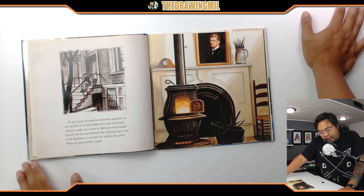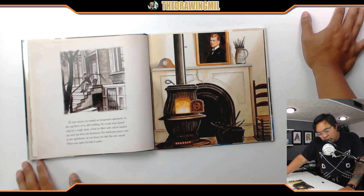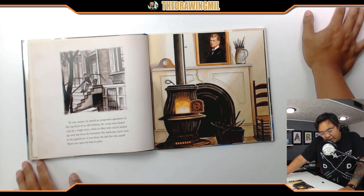To save money, he rented an inexpensive apartment on the top floor of an old building. His rooms were heated only by a single stove, which he filled with coal he hauled up each day from the basement. The bathroom wasn't even in the apartment — it was down the hall. But who cared? There was a space for him to paint.